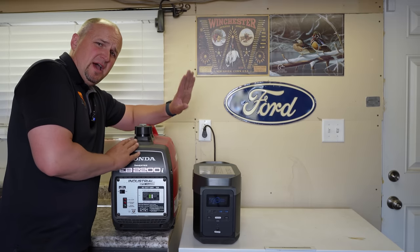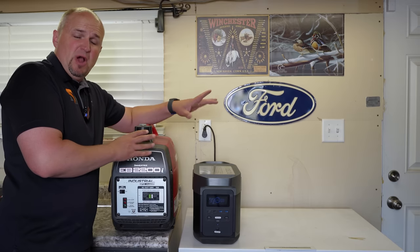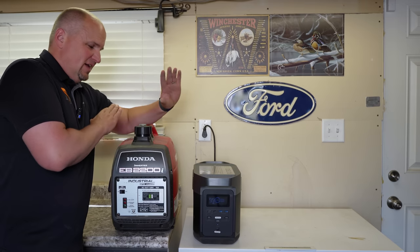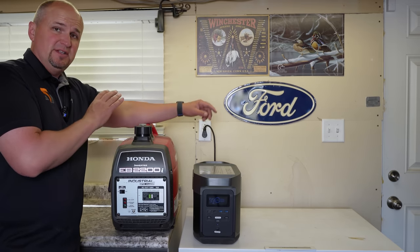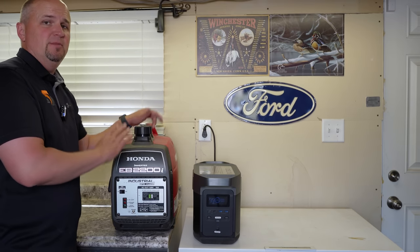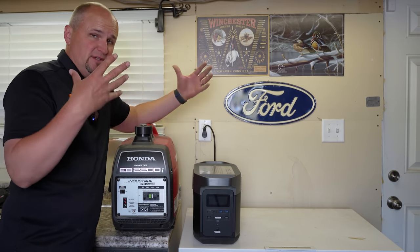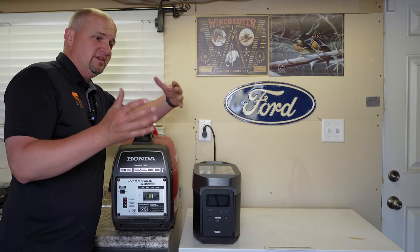Last year when my parents had a tornado go through their community they were out of power for a few days, so I bought the king of all generators — the Honda 2200. This thing is hands down the best generator you can buy: the most quiet, the most efficient, and the longest lasting. No problems at all, definitely the best you can buy. But there are some disadvantages to having a gas-powered generator. Number one, you have to keep it outside — you can't run it inside because of the fumes, so you have to run a bunch of extension cords, and that's kind of a hassle.